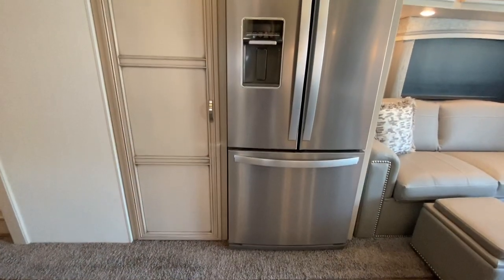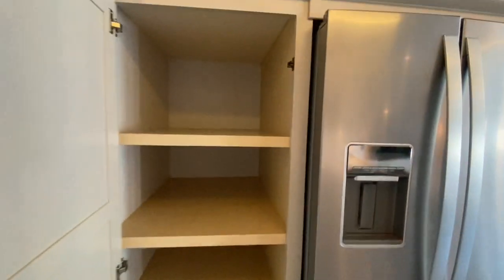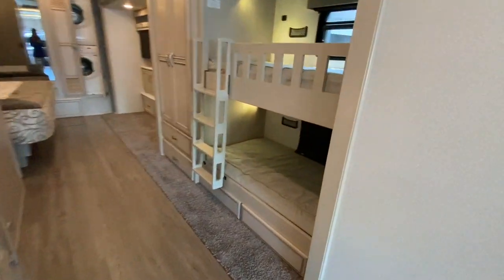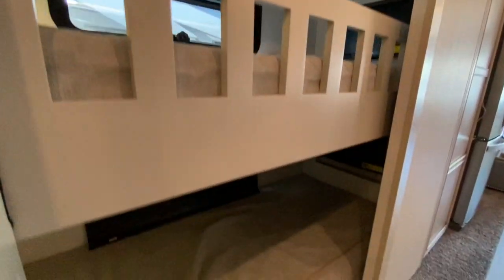Here we have a nice two-door residential refrigerator with a large pantry. As we continue through, you'll notice we have a set of bunk beds. They each have TVs built in and storage drawers below.